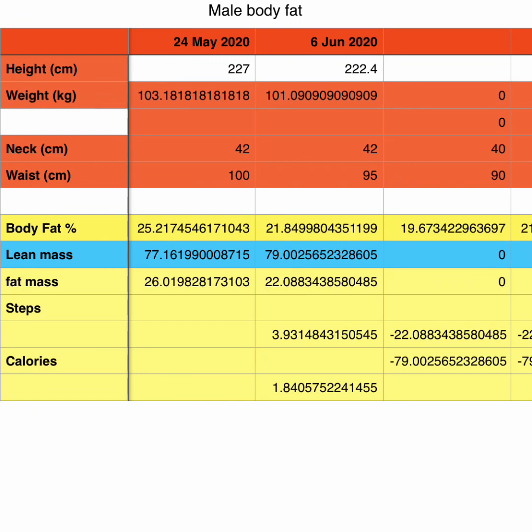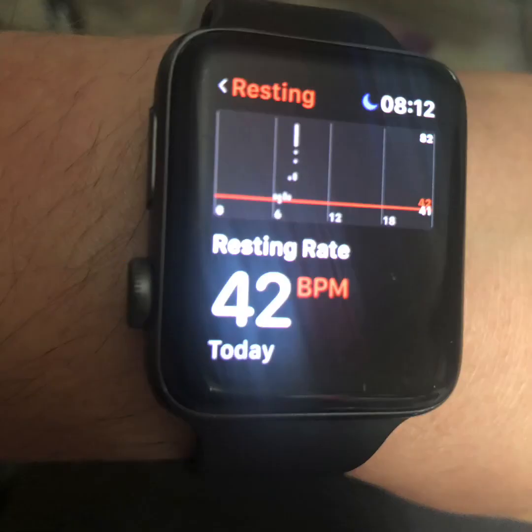Looking at lean mass, I actually went up from 77 kilos to 79 kilos, which is a bit unusual. Fat mass dropped from 26 kilos down to 22. Doing the math, that's 3.9 kilos of fat lost according to this method, and 1.8 kilos of lean mass added onto my body. Another improvement was my resting heart rate — I woke up one day with a resting heart rate of 42, when normally I'm around 45 to 50. That's a huge decrease.